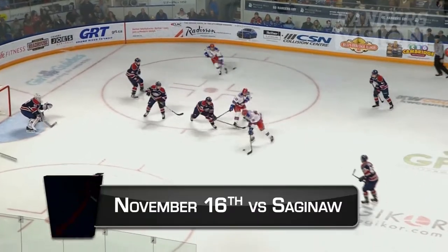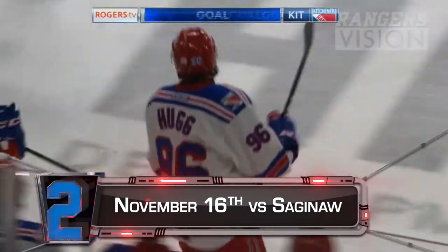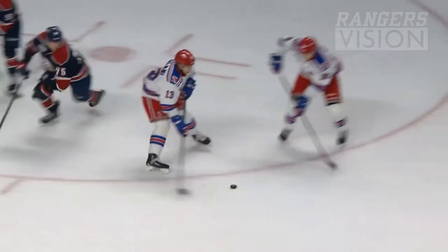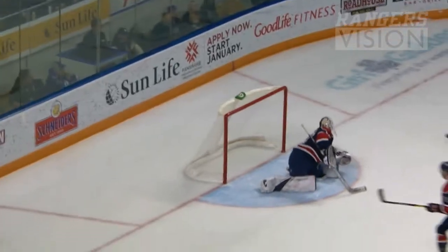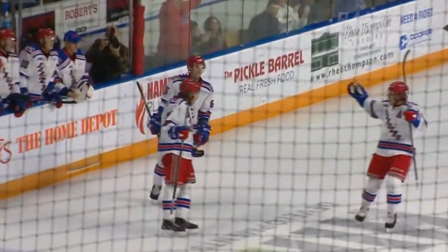Rangers trying to work their way here. Damiani feeds it to Hugg and he makes no mistake. Ricard Hugg — some work out front by Damiani to strip the puck loose, just leaves it there on a platter for Ricard Hugg who rips into it. The Saginaw goaltender really didn't have a chance on that one.